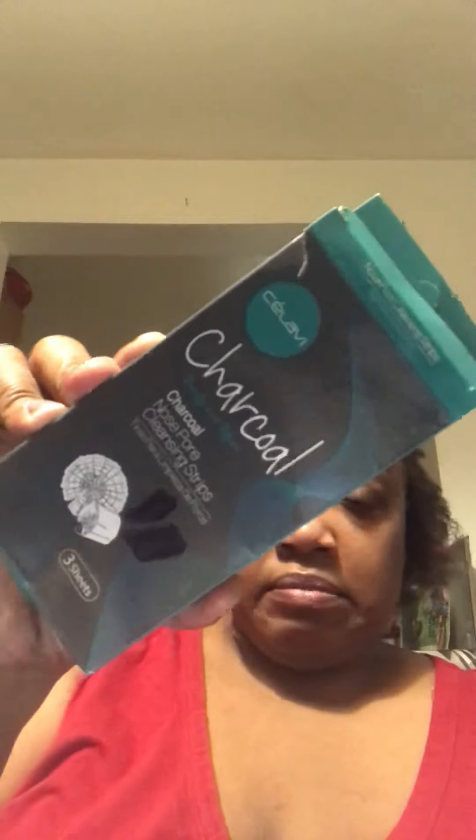The next thing I got was this daily defense coconut oil shampoo — I like that. The next thing I got was this charcoal nose pore cleaning strips three-pack. I will never purchase this again; these were horrible and crunchy. That's enough for me.